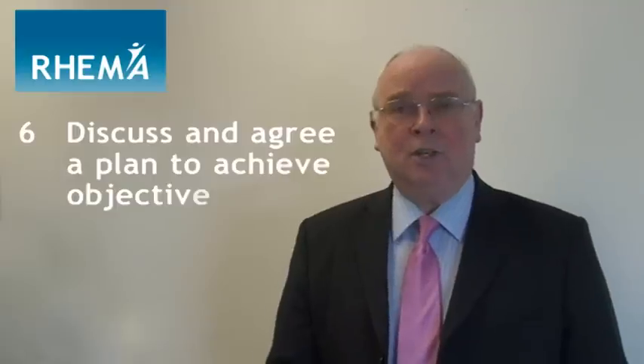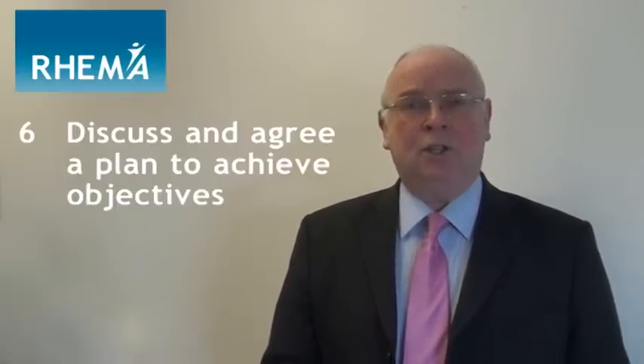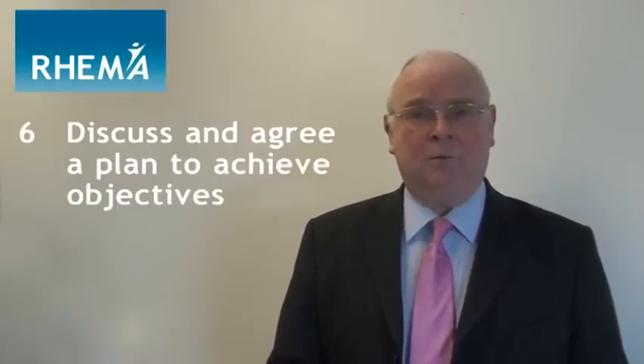Step six: discuss and agree plans to achieve these objectives going forward, and also the personal development plans to achieve greater job satisfaction for the individual and to move them towards their career aspirations.